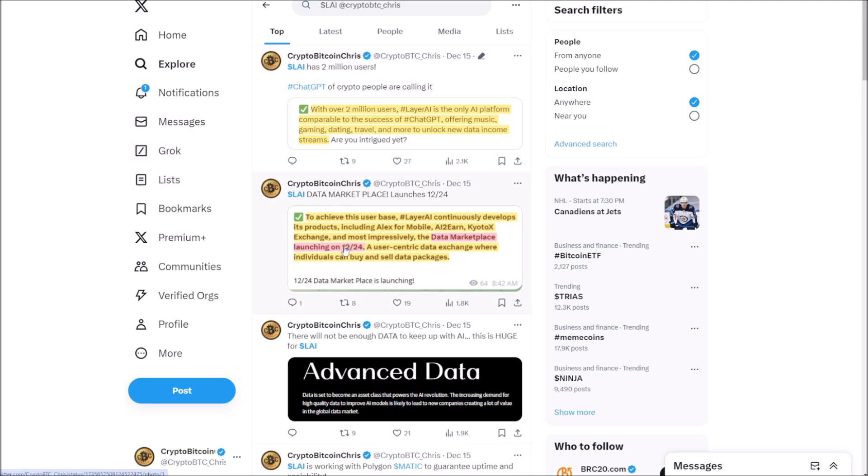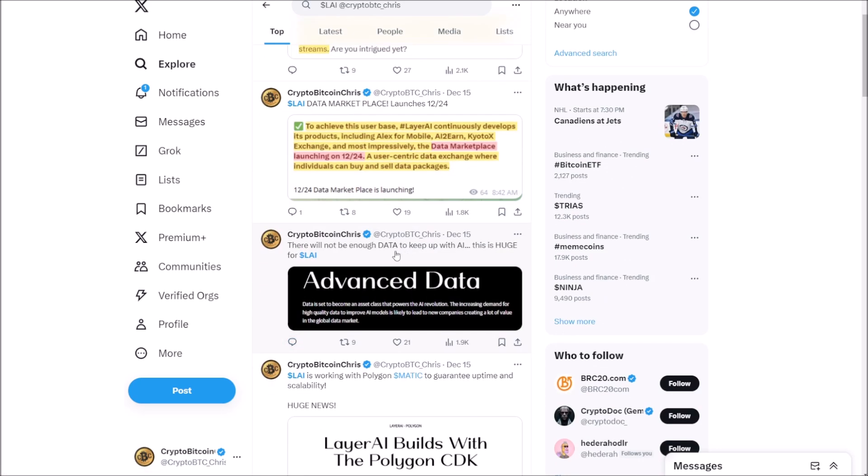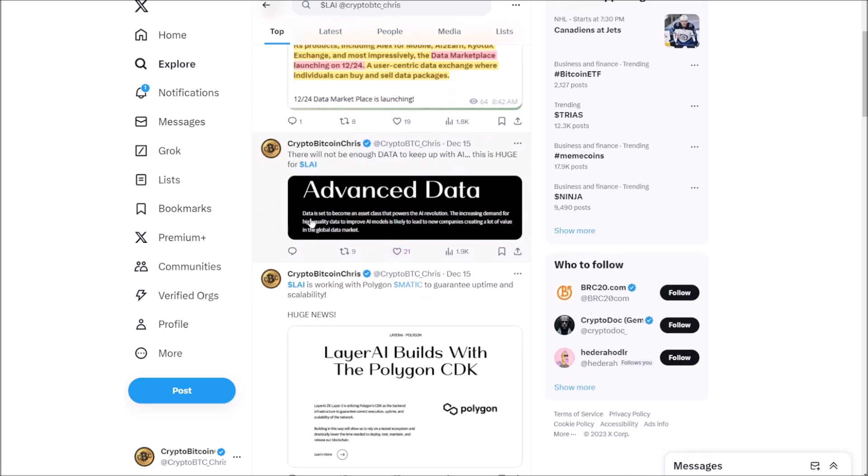LAI Marketplace is coming on the 24th — that's in six days. Everybody's excited about this hype run-up rally. There's not going to be enough data to keep up with AI. They're going to have data that powers the AI revolution, increasing demand for high-quality data to improve AI models and create a lot of value in the global data market.